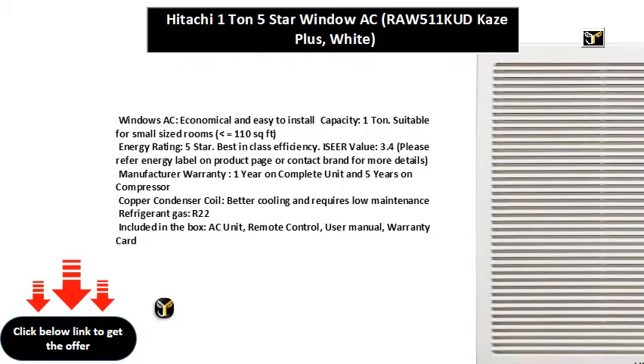Refrigerant gas: R32. Included in the box: AC unit, remote control, user manual, warranty card.